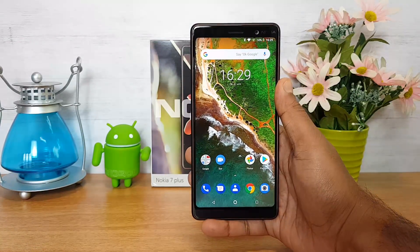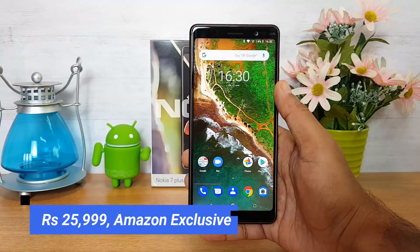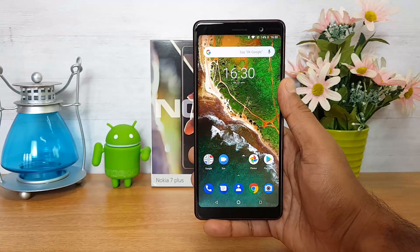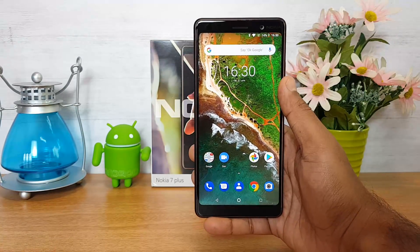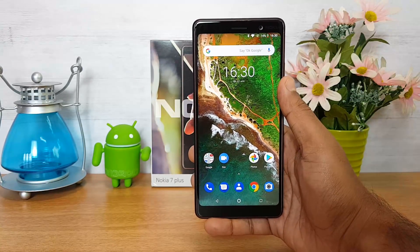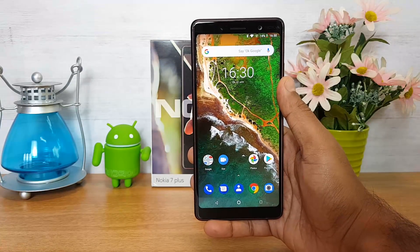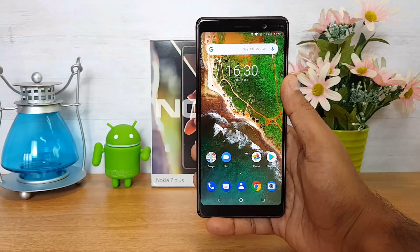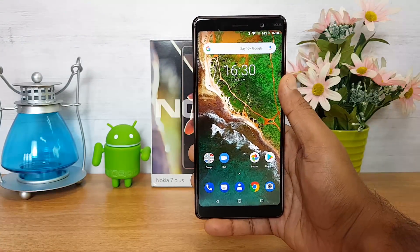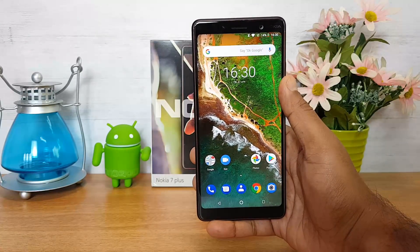The device is priced at ₹25,999 and will be Amazon exclusive, going on sale starting April 30th. It's a pretty good mid-range device in this price segment with good hardware. That was the detailed FAQ on the Nokia 7 Plus — hope you enjoyed watching. If you plan to buy, we'll share the link in the description. This is Normal signing off, thanks for watching!